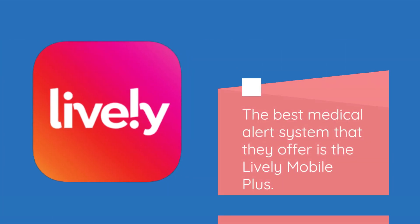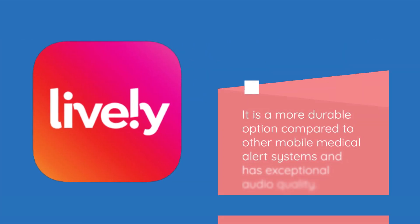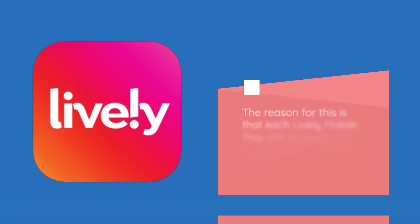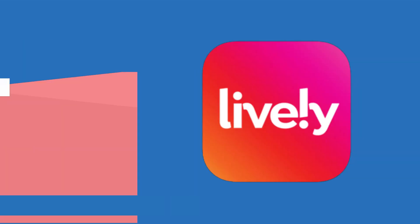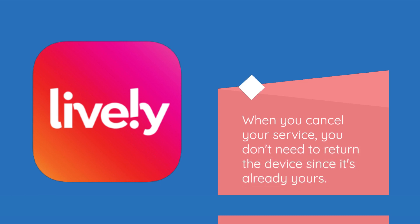The best medical alert system that they offer is the Lively Mobile Plus. It is a more durable option compared to other mobile medical alert systems and has exceptional audio quality. Each Lively Mobile Plus unit is brand new, unlike other companies that lease their equipment to customers. When you cancel your service, you don't need to return the device since it's already yours.